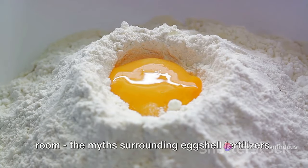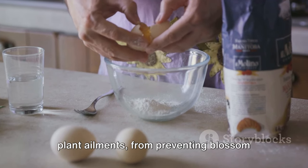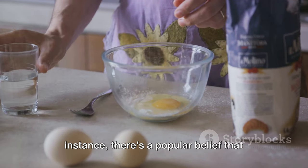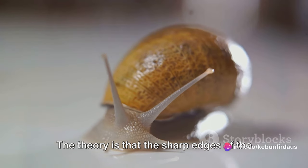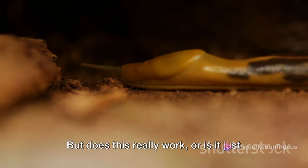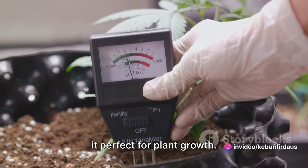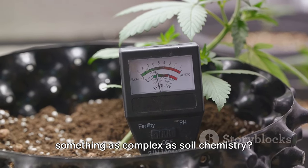Now let's address the elephant in the room: the myths surrounding eggshell fertilizers. They're touted as a magic potion for all plant ailments, from preventing blossom end rot in tomatoes, to deterring pests, and even balancing soil pH. But are these claims mere myths, or is there some truth behind them? For instance, there's a popular belief that crushed eggshells can deter slugs and other pests, as the sharp edges would be uncomfortable for pests to crawl over. Another common perception is that eggshells can miraculously correct soil pH, making it perfect for plant growth. But how accurate is this? Can these simple kitchen discards really influence something as complex as soil chemistry?